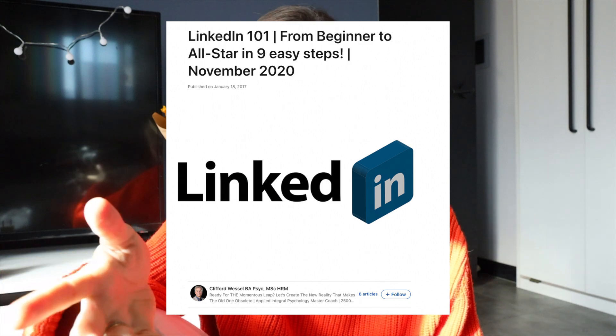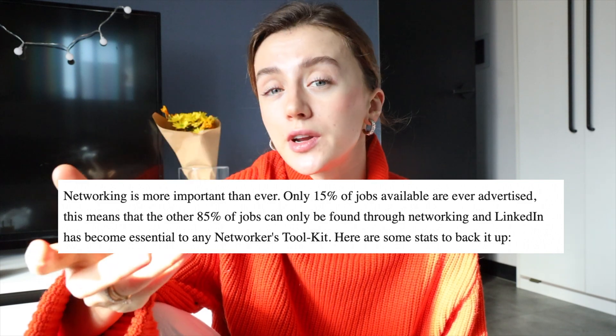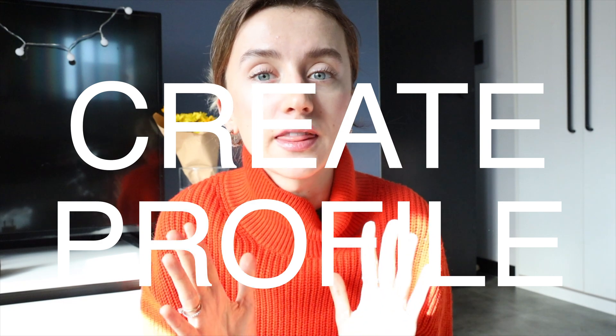There is also an article on LinkedIn written by the founder of Integral Master Coach with simple tips on how to set up your LinkedIn profile — I'll put the link in the description. Based on his words, 85% of jobs can only be found through networking. Believe me, if you're in business or in IT, you definitely should have a profile there.